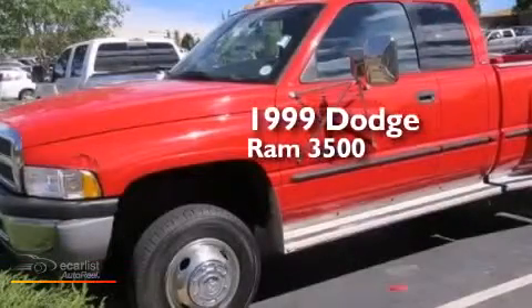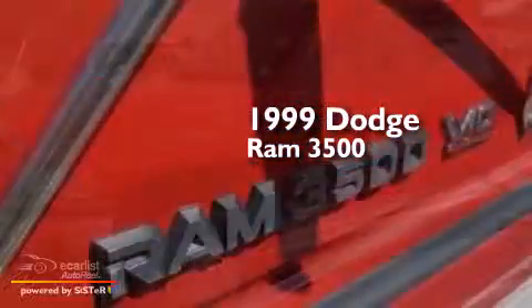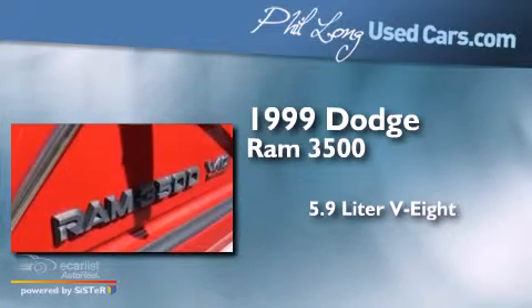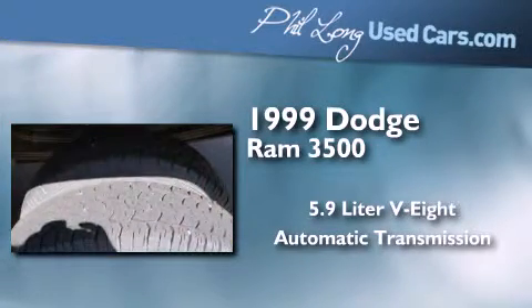This is a 1999 Dodge Ram 3500. It features a 5.9-liter eight-cylinder engine, an automatic transmission, and the added safety and control of four-wheel drive.